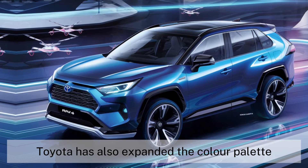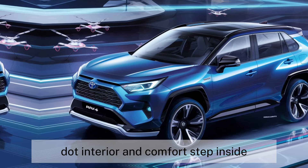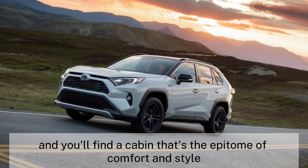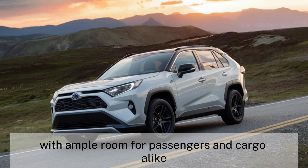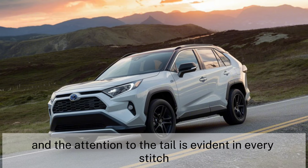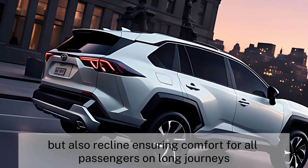Toyota has also expanded the color palette, offering more customization options than ever before. Step inside, and you'll find a cabin that's the epitome of comfort and style. The RAV4 2025's interior is spacious, with ample room for passengers and cargo alike. The materials are top-notch, and the attention to detail is evident in every stitch. The rear seats not only offer generous legroom but also recline, ensuring comfort for all passengers on long journeys.